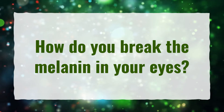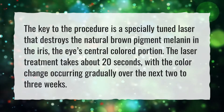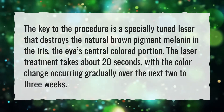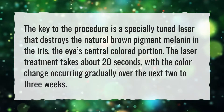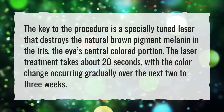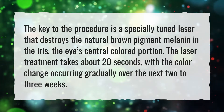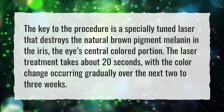How do you break the melanin in your eyes? The key to the procedure is a specially tuned laser that destroys the natural brown pigment melanin in the iris, the eye's central colored portion. The laser treatment takes about 20 seconds, with the color change occurring gradually over the next 2-3 weeks.